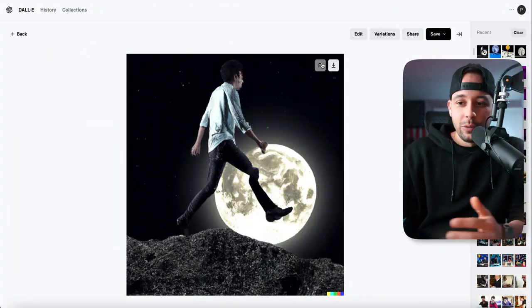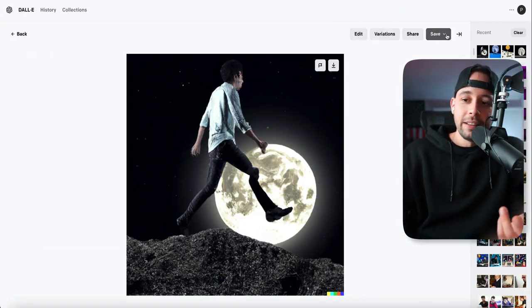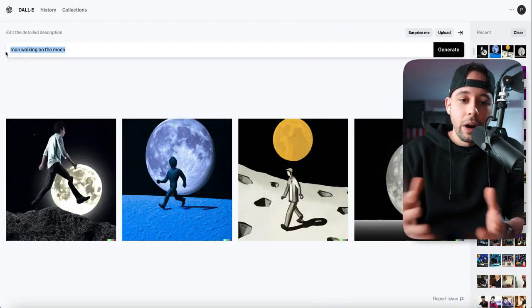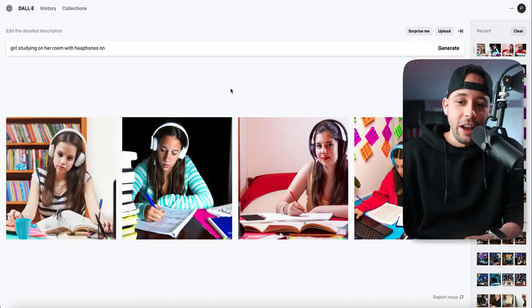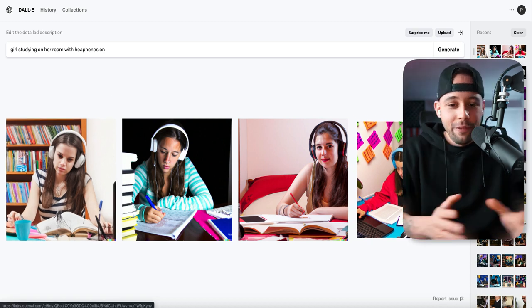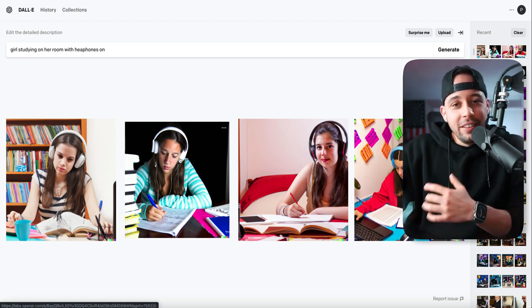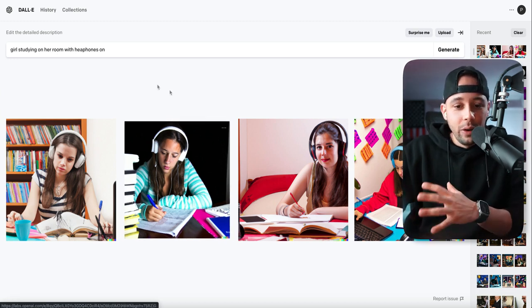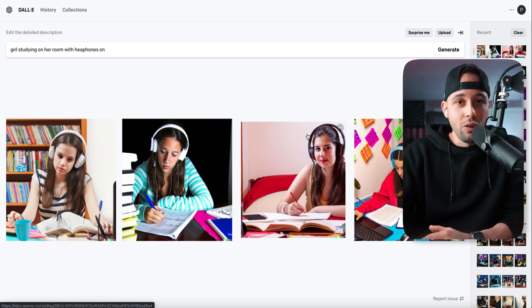Let's say I want this one. When I click on it, I can either edit the image, create variations of it, or just save it. So let's go back and write something else like "girl studying in her room with headphones on." As you can see, it has four images of girls studying with headphones on. You might think these are images of real people, but this is actually something the AI created — these are not real girls, they don't exist. This is just a drawing.